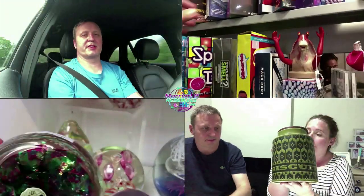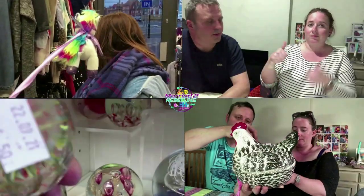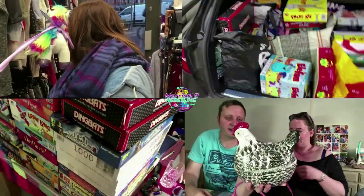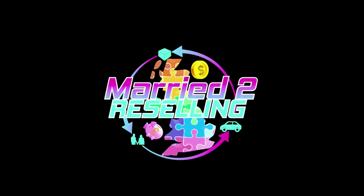Hi everyone, my name is Faye and this is a Married to Reselling sales video. I've got a lot of things to show you. We've got eBay, Etsy, Depop and Vinted. I cross-listed anything I wanted cross-listed from eBay to Etsy, Depop and Vinted and it's paying off, so I'm really pleased.